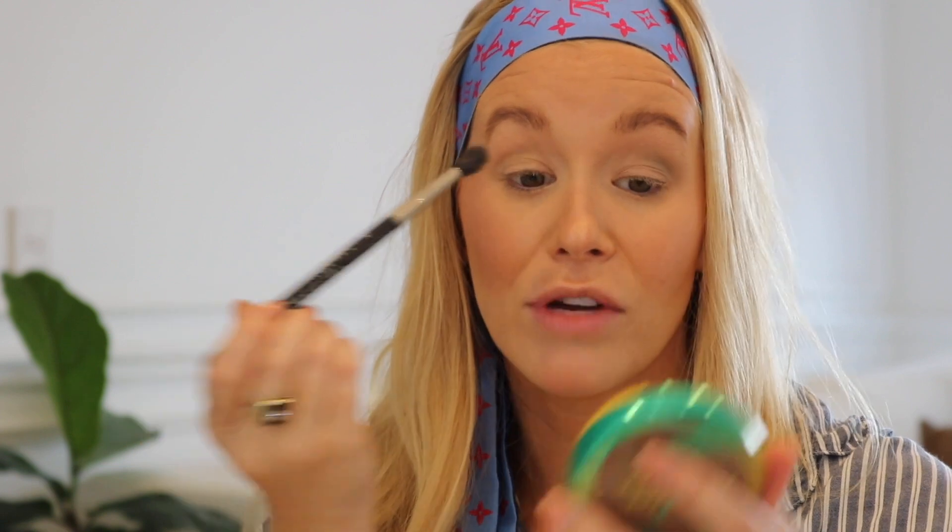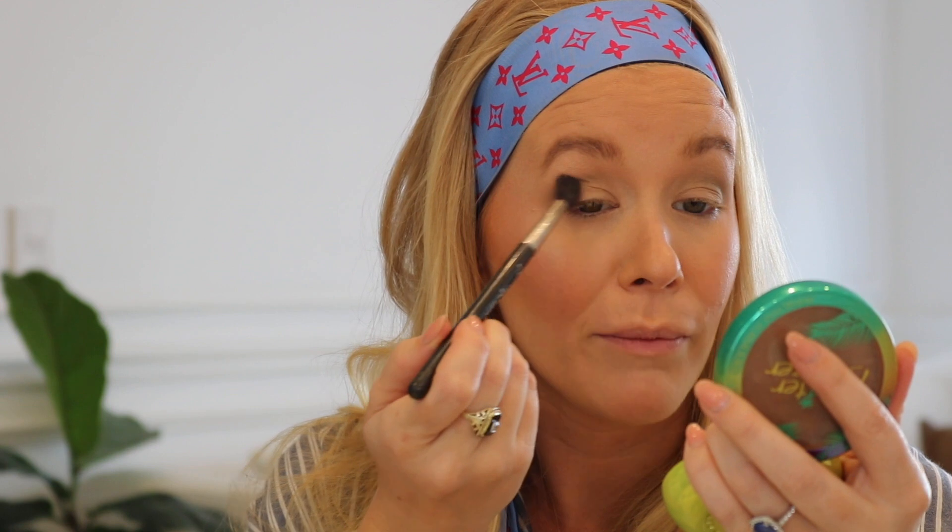I often go out with no makeup on, but sometimes it just feels nice — if you're going to the grocery store or running errands and you don't really know who you're going to bump into. My mom always said you never know who you're going to see, so it's always nice to feel a little bit put together even if you don't have a full face on.